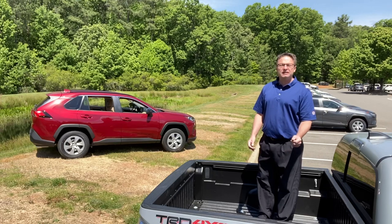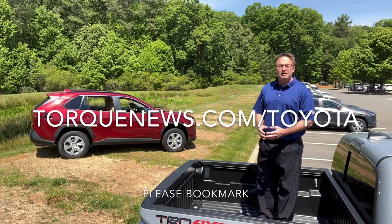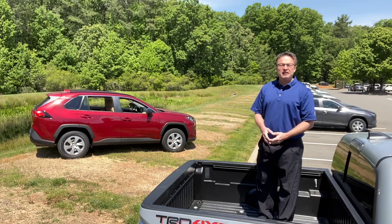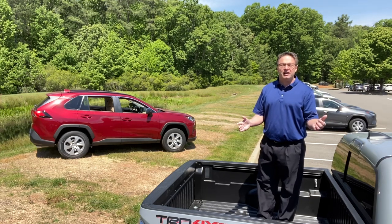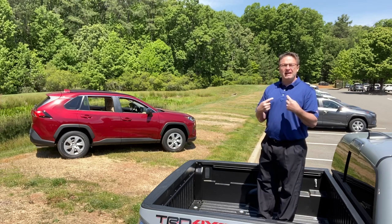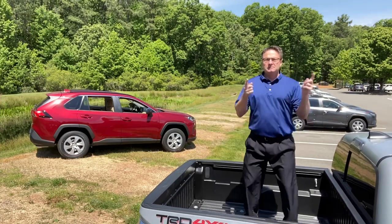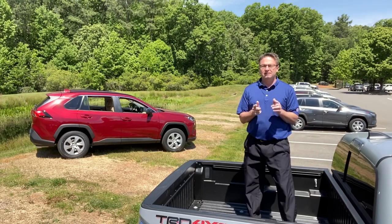Thanks so much for watching. Please follow my column on torquenews.com/Toyota for all about the world of Toyota. Also subscribe and follow me on Facebook and Instagram. Thank you guys so much — please be safe out there. The only thing scary here is my singing and my dancing. Goodbye!